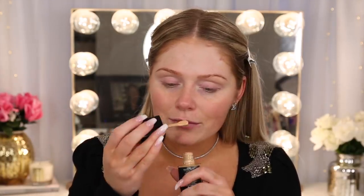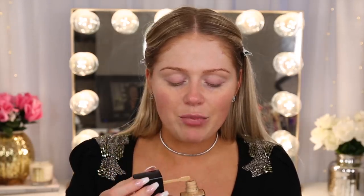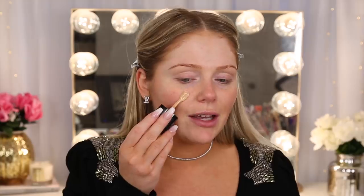Now for foundation, I am so excited to try this. This is new from Wet n Wild — their Photo Focus Foundation, but the Dewy version. Because the original Photo Focus Foundation is actually one of my favorite foundations from the drugstore. It definitely is very matte though. So I was really excited that they came out with a dewy version. I got the shade Golden Beige. The regular one smells like straight up paint, but this one has a scent that is less of a paint smell.